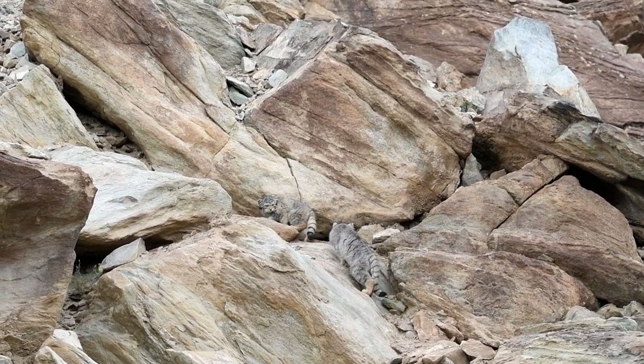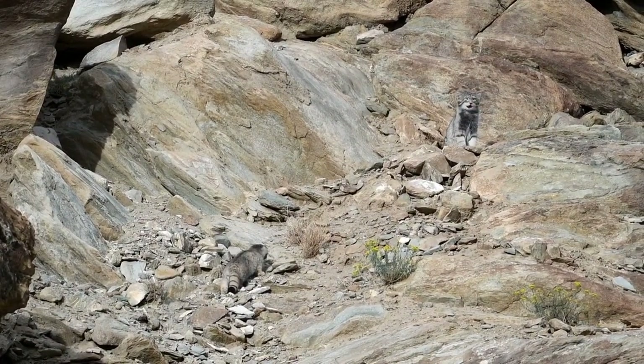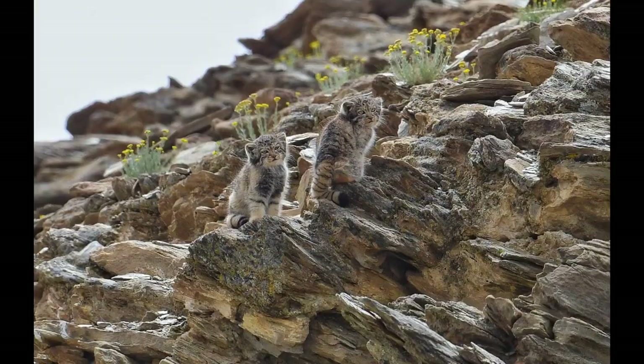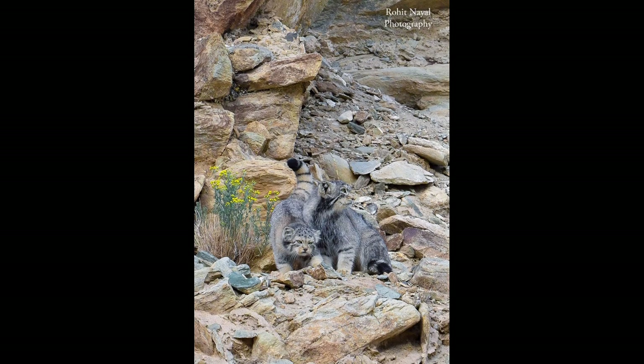In some parts of its territory, the pika is being poisoned because it's believed to be a vector for plague. In other parts of the Pallas's cat's territory, they are considered to compete with domestic stock for grazing land. Its status is endangered.